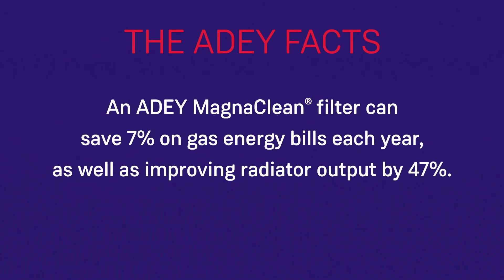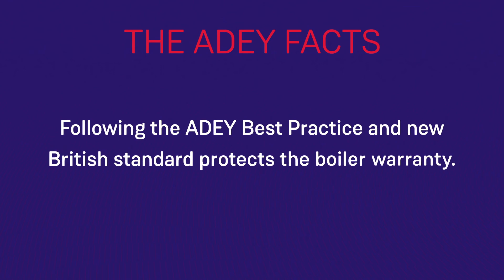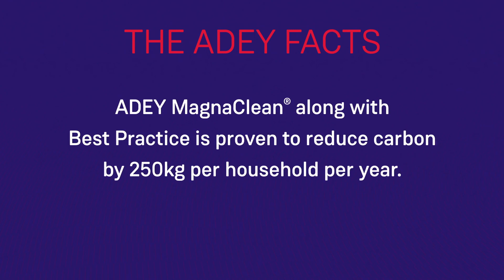The benefits to homeowners include real financial savings — up to £80 annually off their gas bill — and improvements to their radiator output, with more heat coming into the room, which can be increased by up to 47%. There's also a reduction in the number of boiler breakdowns, extending the life of the boiler beyond the average 12 to 15 years life expectancy. Having a clean, well-protected system is often a requirement for extended boiler warranties, and of course it's kinder to the planet, reducing carbon emissions by up to 250 kilograms per household per year.